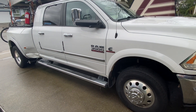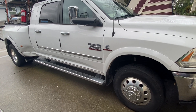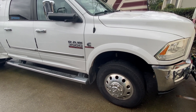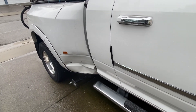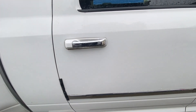Here we are. This is a Ram Mega Cab 3500 Laramie — we don't call it Dodge anymore, just Ram. We hit a chupacabra right here, but anyway, here's what we're talking about.